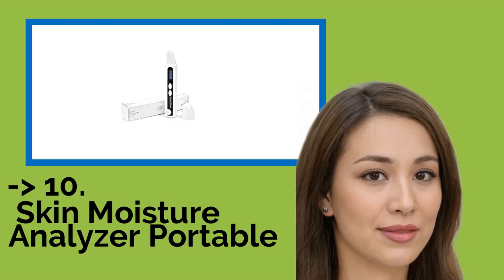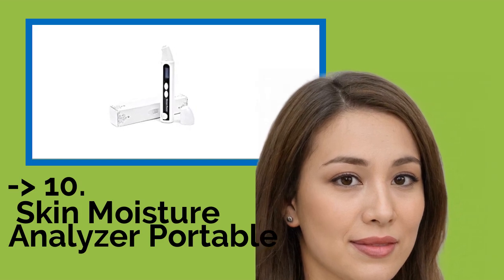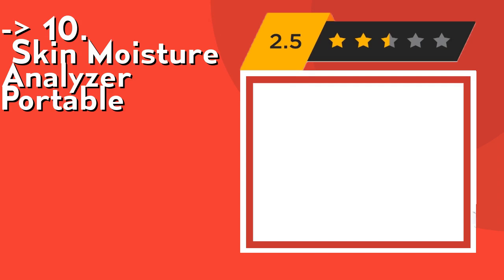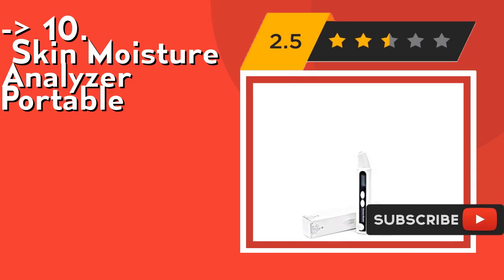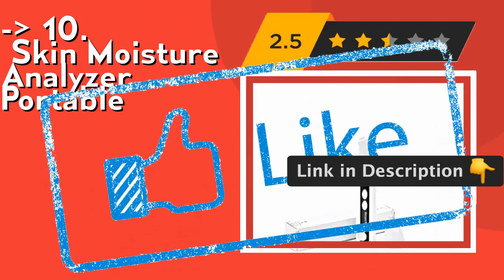The list starts from the Skin Moisture Analyzer Portable. It immediately and automatically detects skin conditions and displays the result on an LCD screen as percentage numbers. After applying night cream, you may repeat the test and see how good your usual moisturizer works. Check out the link in description to buy this product from Amazon.